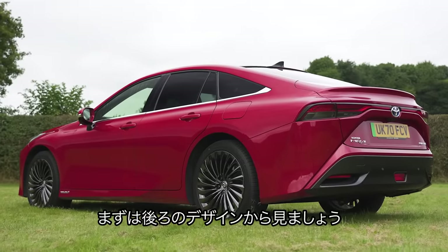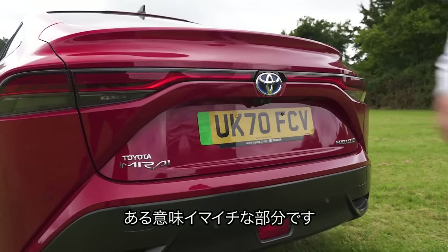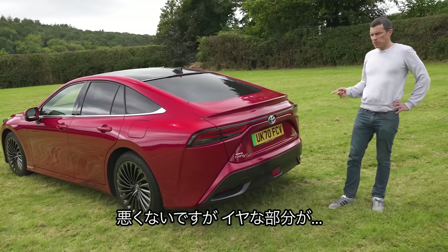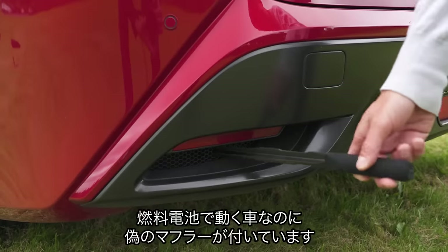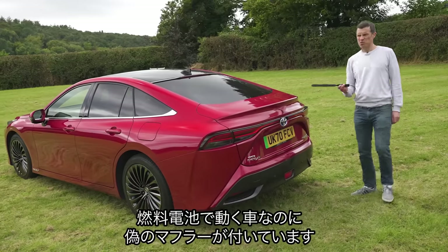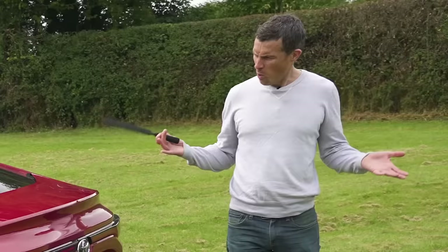Let's talk about the design of this vehicle starting here at the back, which for me is the least successful angle. It's all right but there is something that really offends me. Using the Car Wow carbon fibre sticker of truth, it reveals that this hydrogen fuel cell vehicle is for some reason fitted with fake exhausts. Why?